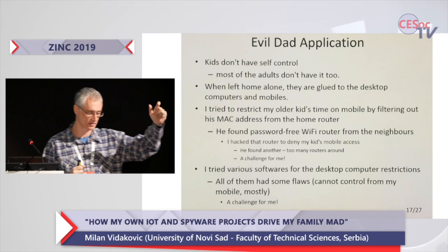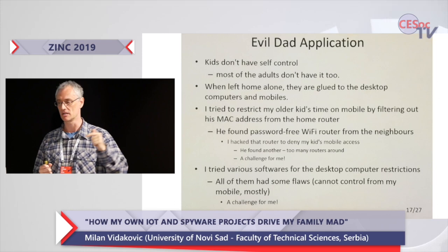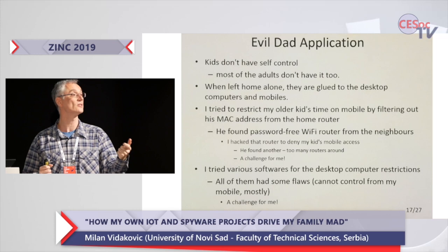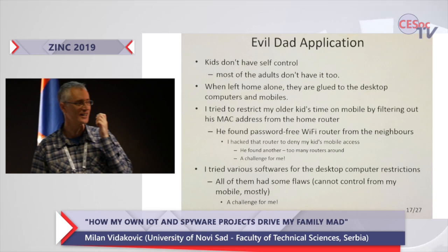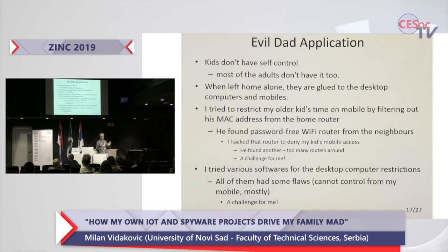I decided to cut the thing at the very beginning, inside his mobile phone. I made an Android application that contacts the server, and whenever my kid is online it ticks each minute until the tick count reaches the daily quota — then it locks the phone. The only thing he could do is call the police, 112 or 911 in America, and say 'Hello police, my dad locked my phone, I cannot play games.' That's the feature — when you lock an Android phone, you can only call the police.